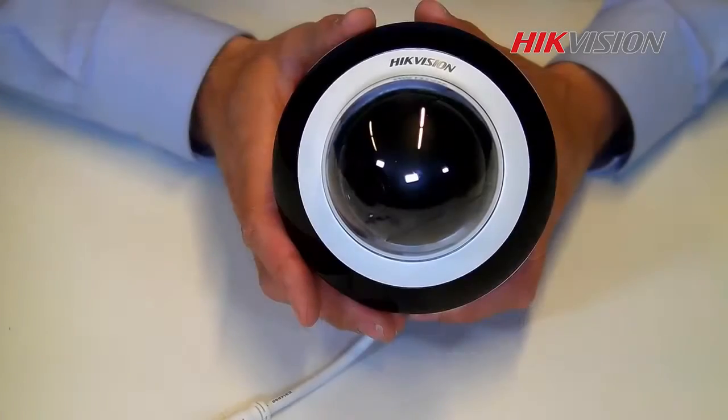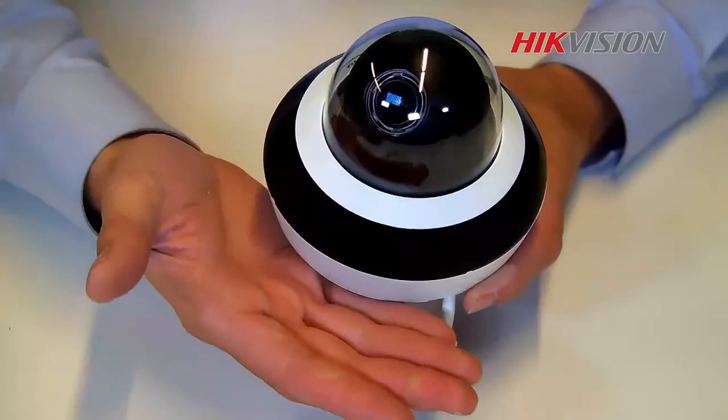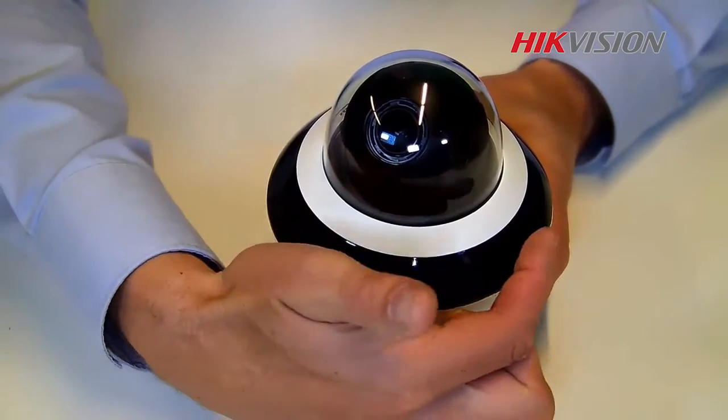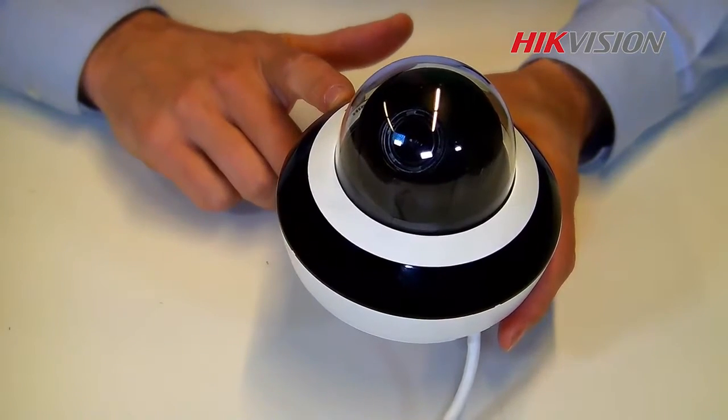This is how our mini PTZ camera looks like. It's a really small design, but I'm holding it in my hand. The 3 IR lights inside give a 360 degree coverage to perform a clear night image.